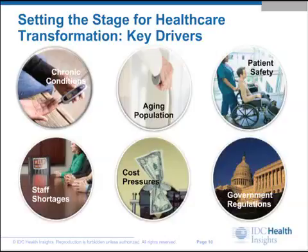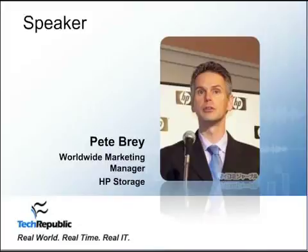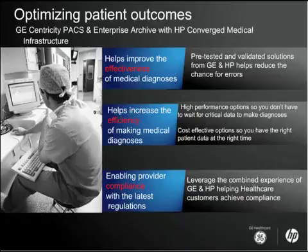Because HP and GE have worked very closely on the solution — GE Centricity PACS and their enterprise archive offerings — we've proven out a solution that you know will work when deployed in your environment. We take a lot of that guesswork out. There are many things that influence the effectiveness of medical diagnoses, but you can rest assured that for the applications and infrastructure we're talking about here, we've done all the heavy lifting for you.